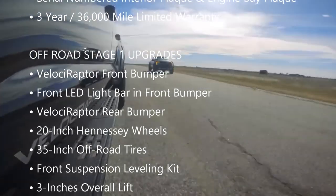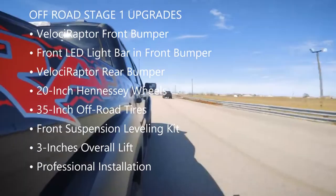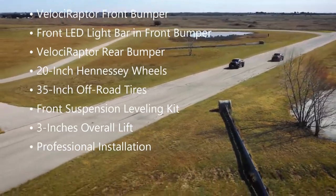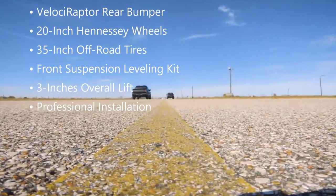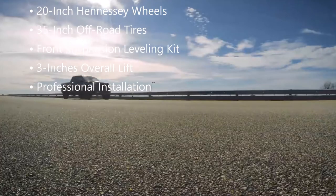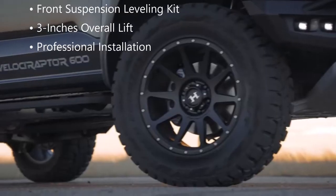The off-road Stage 1 upgrades include a Velociraptor front bumper, front LED light bar in the front bumper, Velociraptor rear bumper, 20-inch Hennessey wheels, 35-inch off-road tires, a front suspension leveling kit providing 3 inches of overall lift, and professional installation.